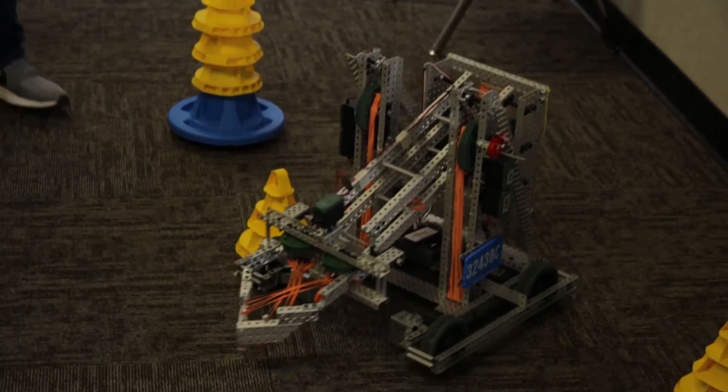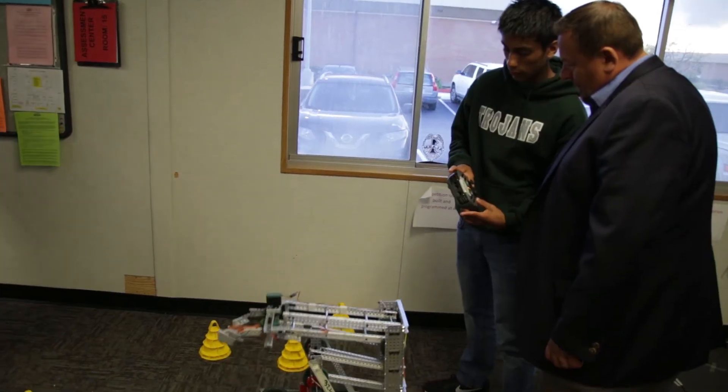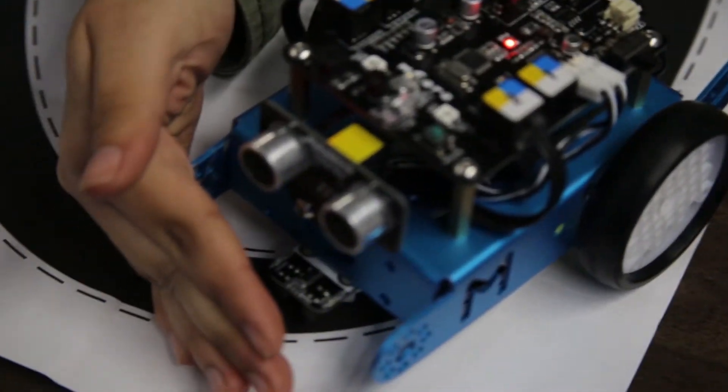Robotics — I would say it's the future. It's also very hands-on. Students who like computer science, students who like IT — robotics is a class that they should take.